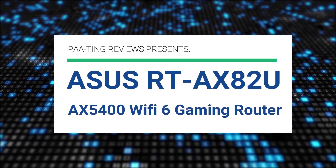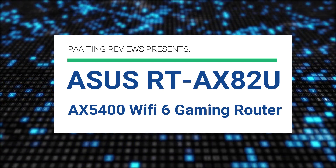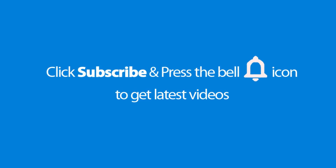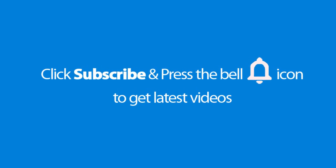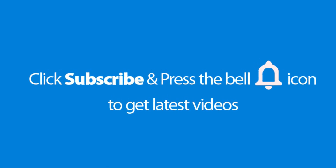Pating Reviews presents the ASUS RT-AX82U AX5400 Wi-Fi 6 Gaming Router. Please don't forget to subscribe and press the bell icon to get the latest videos. Also check out the link to this product in the description below to get it at the best possible price.